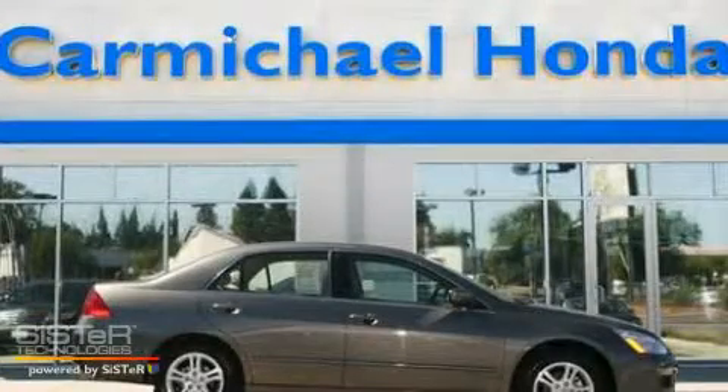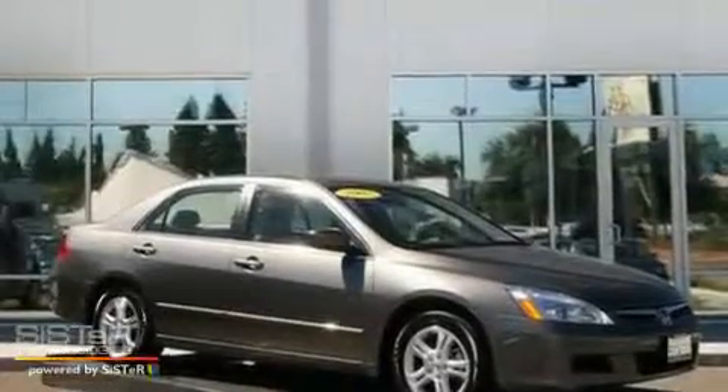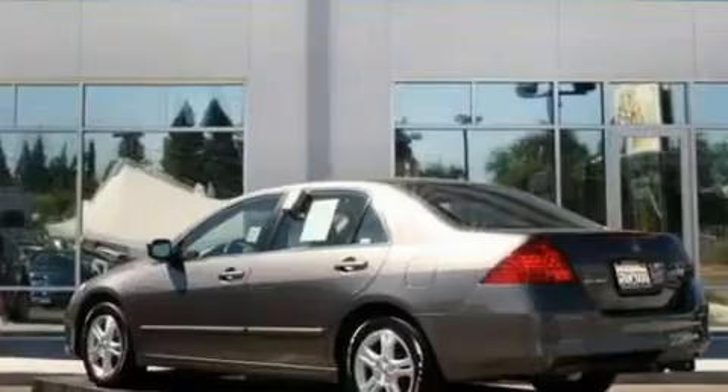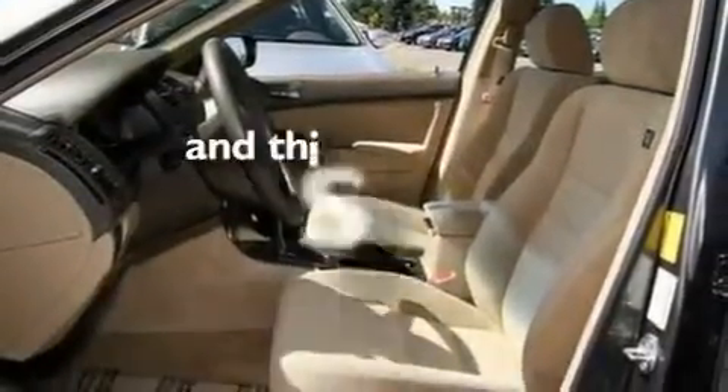This is a 2007 Honda Accord. It has a 2.4 liter 4-cylinder engine and an automatic transmission. Its top features include a moonroof, cruise control, alloy wheels, side impact airbags, and this vehicle has fewer than 33,000 miles on the odometer.